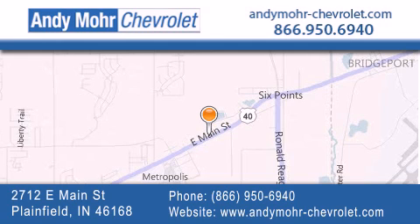Receive free no-obligation price quotes. Visit Andy Moore Chevrolet today at 2712 East Main Street in Plainfield, or see us online at AndyMoore-Chevrolet.com.